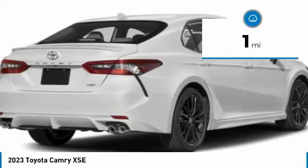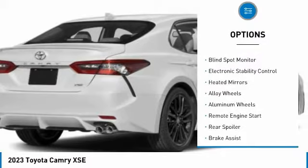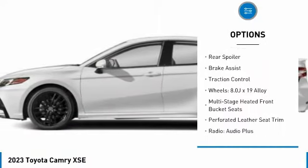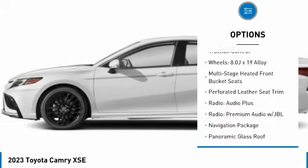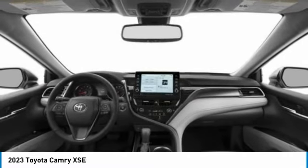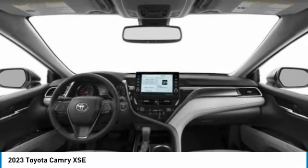Here are some of this vehicle's great options: tire pressure monitor, blind spot monitor, electronic stability control, heated mirrors, alloy wheels, remote engine start, rear spoiler, brake assist, traction control. This beauty is sure to make you the talk of the neighborhood.